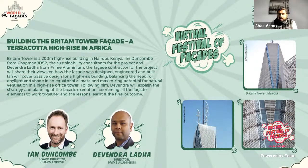After Ian, we'll hear from Devendra Ladha, Director of Prime Aluminium, the facade contractors on this project. He oversees business development, project management, and finance. He holds a bachelor's in engineering from UMIST Manchester and a master's in management and IT from Cranfield University. He previously worked as a consultant for BRE and Turner & Townsend, gaining experience on major projects such as the Heathrow Terminal and the Emirates Stadium.